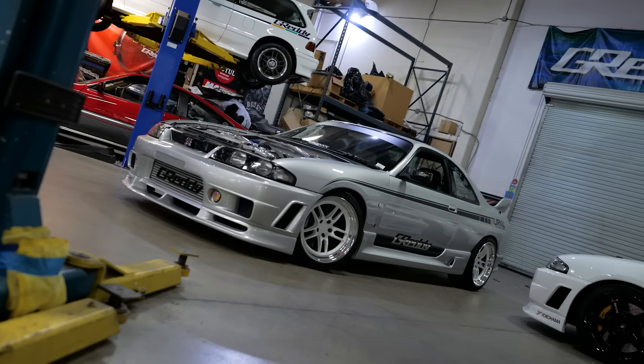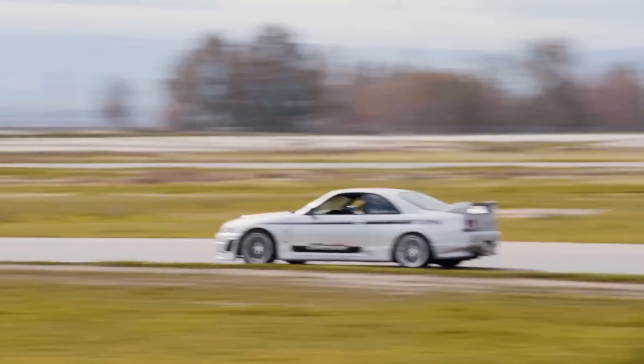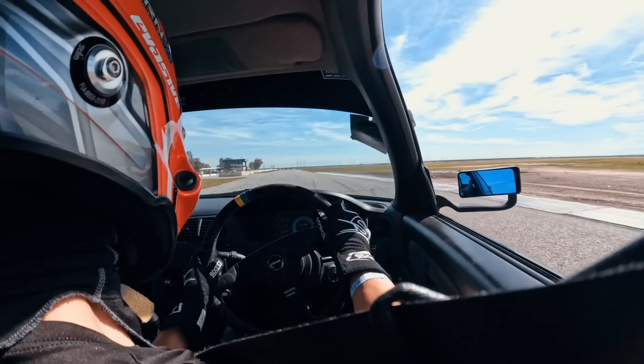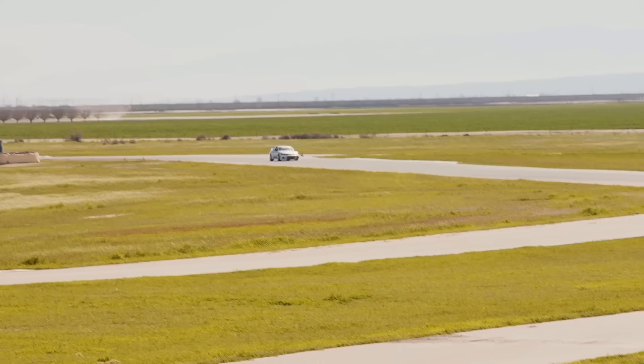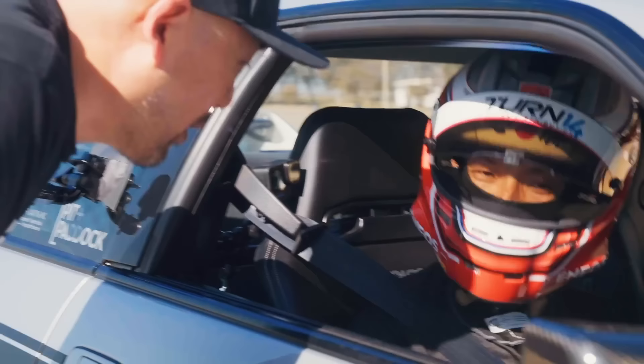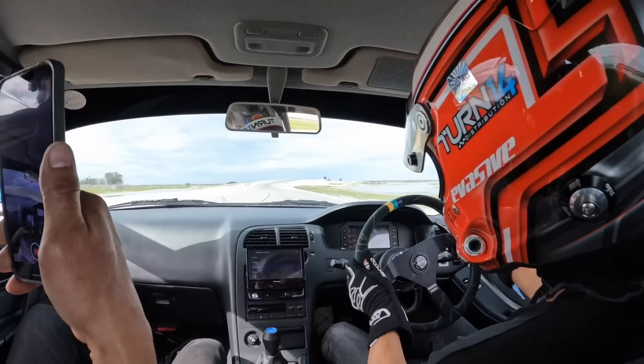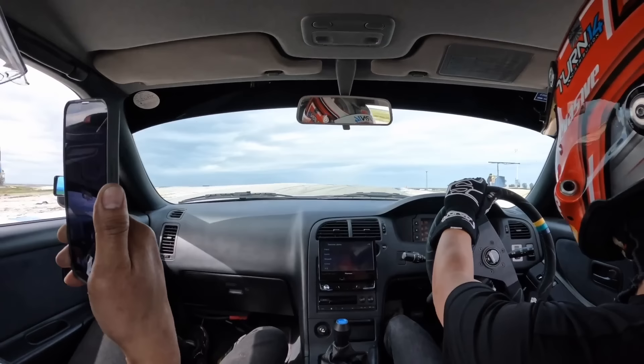A few custom parts, but the main components are all available from Turn 14. We campaigned it all last year and took it to the track a couple of times, but the rest was more show and display. The whole idea was for Dice to start completely stock and then slowly modify along the way leading up to SEMA. We wanted to test the paddle shift — we have the Power Tune component where we could pneumatically shift the OS Geiken 88 sequential.